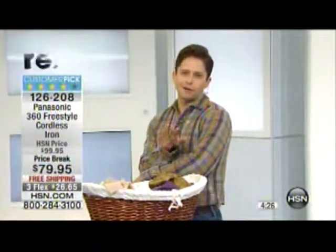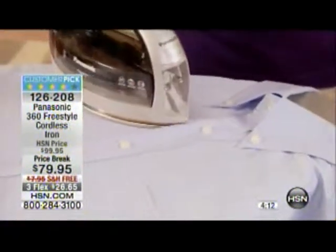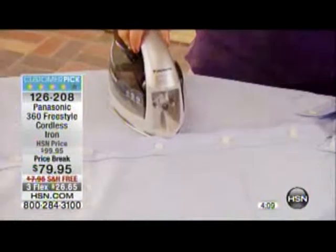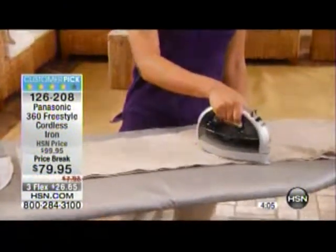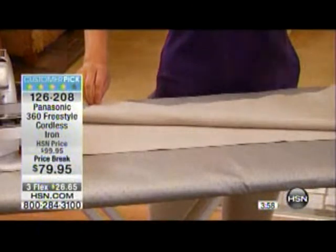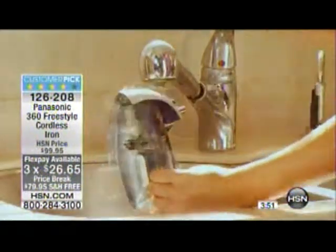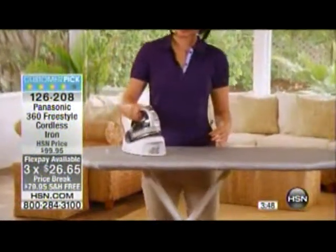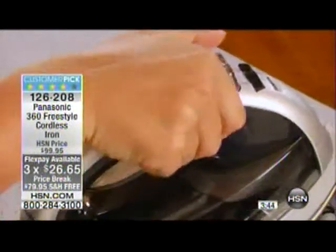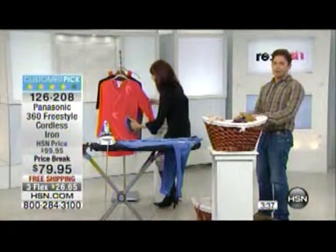Dry cleaning too often can actually damage suits — the jacket and pants stop matching. If the garment is just wrinkled, this iron handles it. It's the way to go for suits, dresses, and delicate tops. It took us six months to get this back in stock and it is scheduled to sell out. As part of our refresh event for the new year, we took twenty dollars off and covered shipping and handling — you're saving almost thirty dollars. That's three flex pays, which we normally only offer as two.